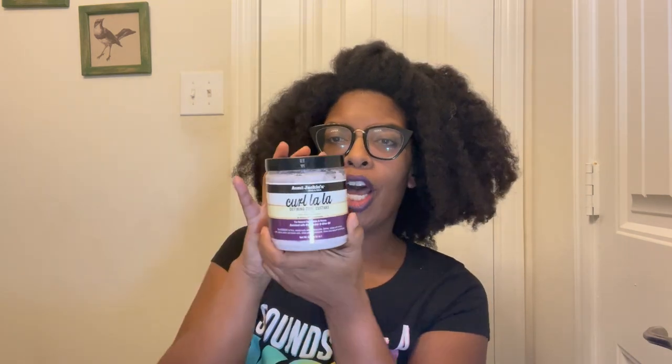Aunt Jackie's Curl La La defining curl custard — I have a review on this one too. This is almost like a custard, yeah, it's thick. You can see that curl custard consistency.